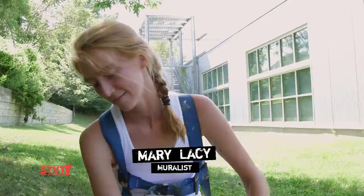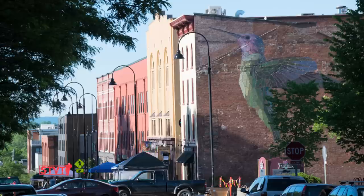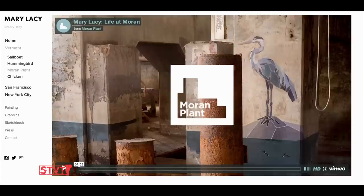It's been a pretty crazy year. Maybe you've seen Mary's giant hummingbird on the American Flatbread building near City Hall in Burlington, or perhaps you've seen the video about her work in the Moran plant.